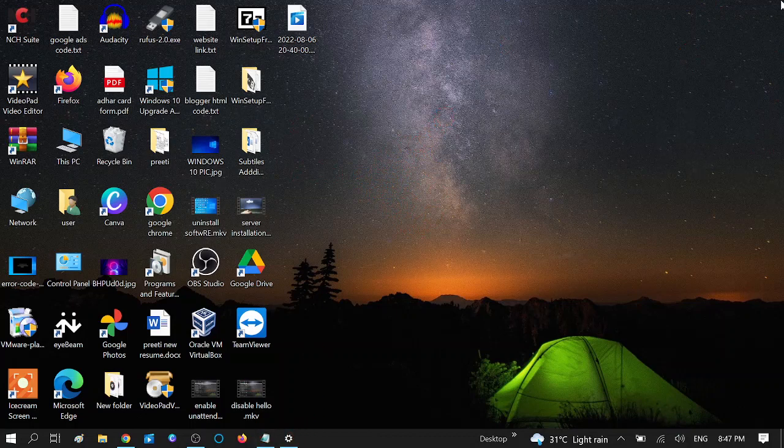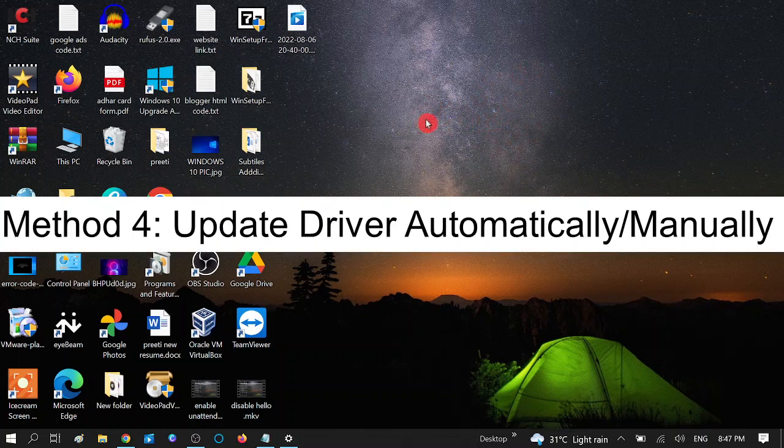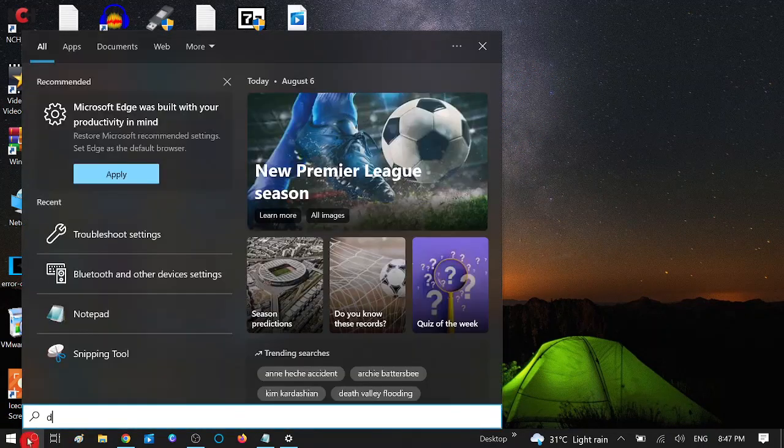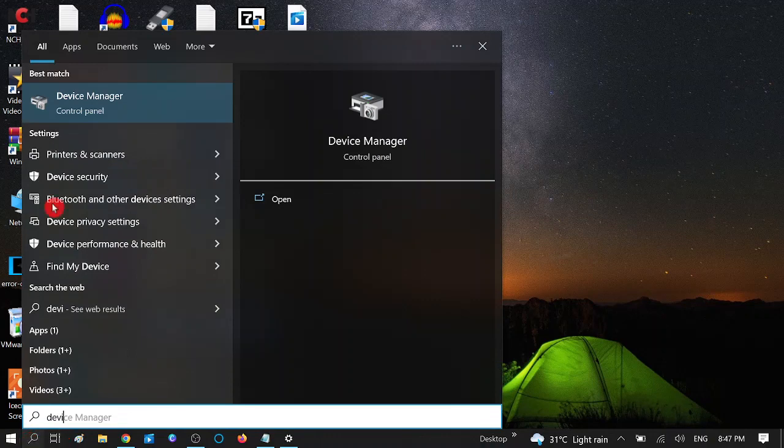If your issue is not fixed with the update, we are now going to update your driver. An outdated driver may cause this issue. Search for Device Manager and click on the Device Manager option.